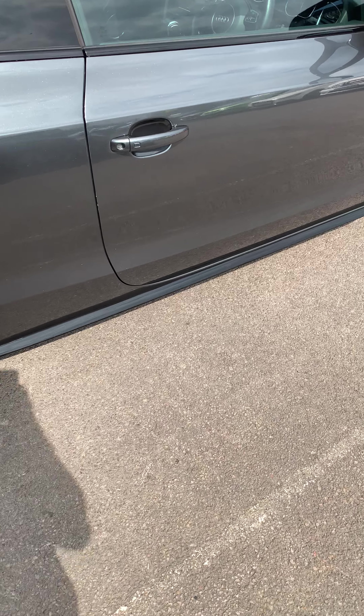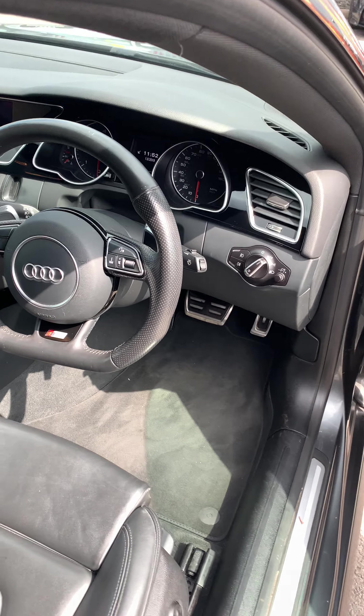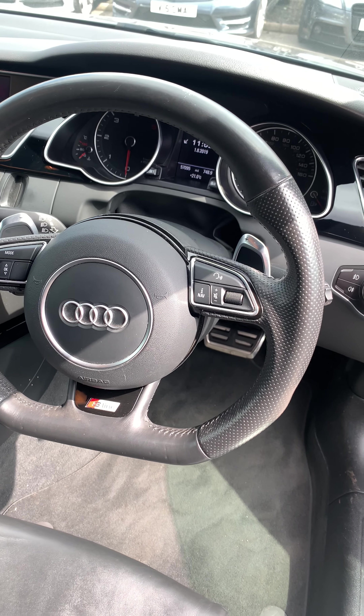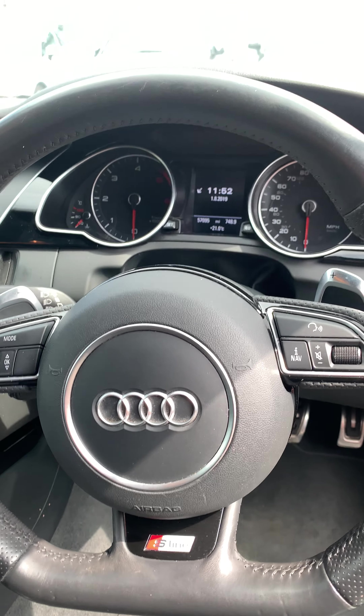LED rear lights. As you come into the front of the car, you have a flat bottom multi-function steering wheel with gear shift paddles, volume controls, voice controls, automatic light controls, and an instrument panel with trip computer.